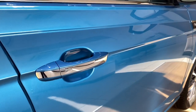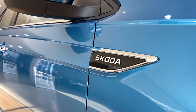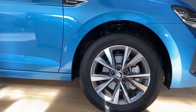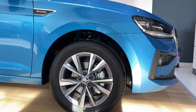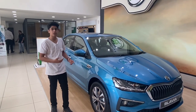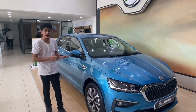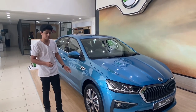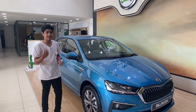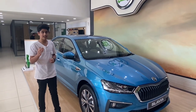You also get chrome door handle inserts. This Škoda badge is similar to the Kushak, which it shares its platform, engine and gearboxes with. Now these wheels are 205/55 R16s and they tend to look a bit undersized on the Slavia. I feel 17 inches would have looked better, but I think they've done this to give it a better ride quality and ground clearance — the Slavia has 179mm of ground clearance, which is enough to tackle all Indian roads.